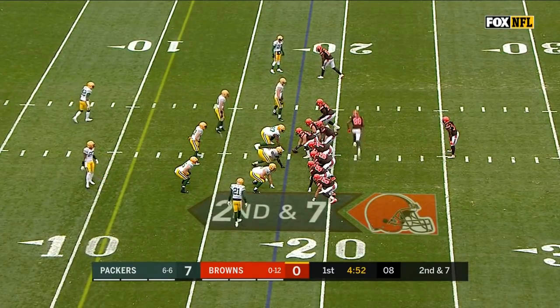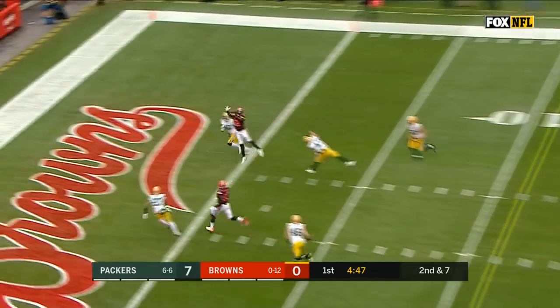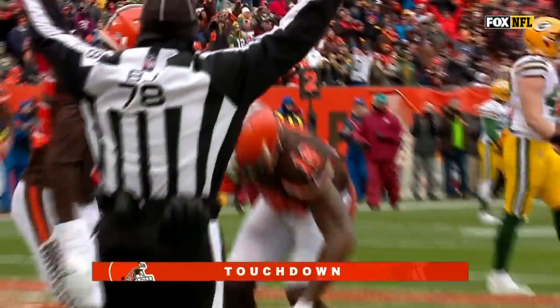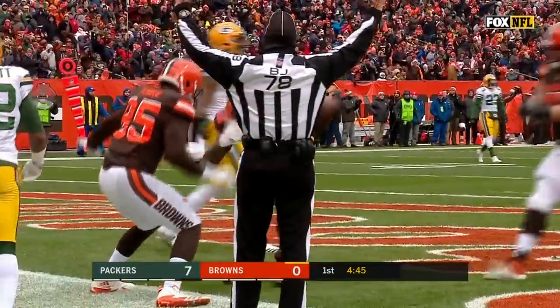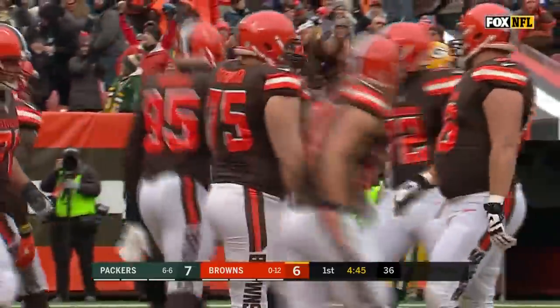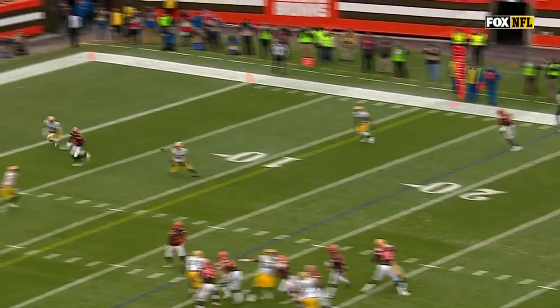It's all about wins and losses. The one thing to take heart in is that his guys do play hard. Kizer fires a bullet to the end zone — and it is a touchdown for Josh Gordon! His first since the 2014 season.